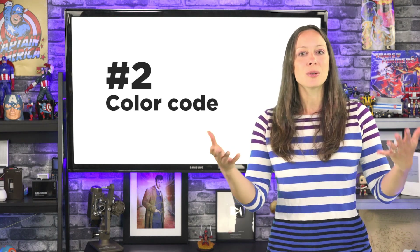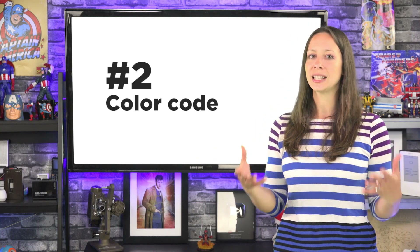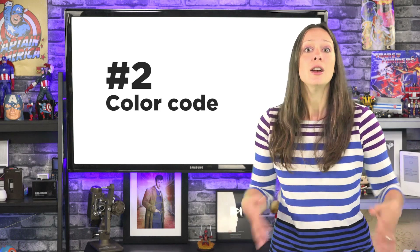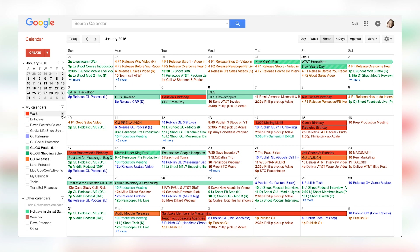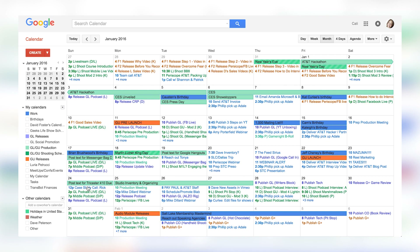Number two. Color code your calendars so that you can visually identify where you're needed and for what. I love to only show certain calendars at certain times so I can focus on a particular task. For example, I use calendars with our Geeks Life team so everybody knows when we're shooting videos or when there are deadlines — that way everyone is on the same page. You do that by clicking a calendar on the list; it'll either show or hide with each click. If you want to change the color, just hover over the calendar name, click the drop-down arrow, and choose the color that you want.